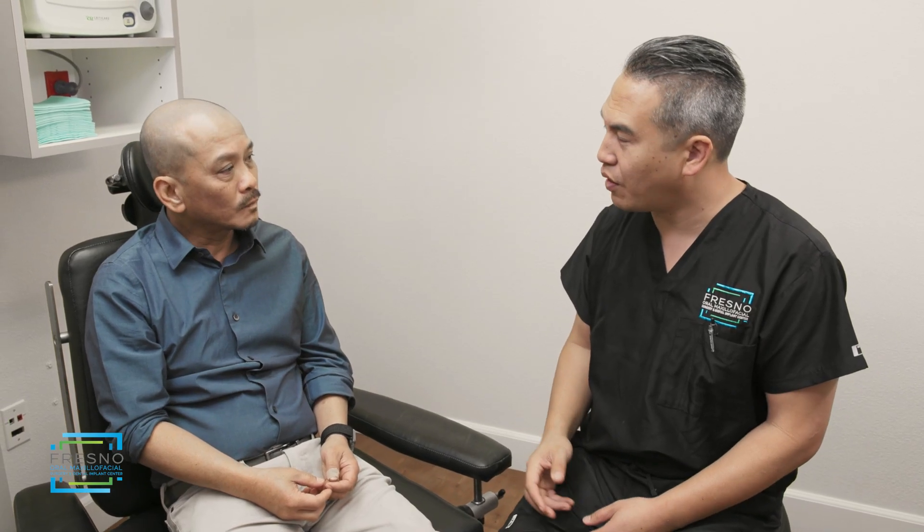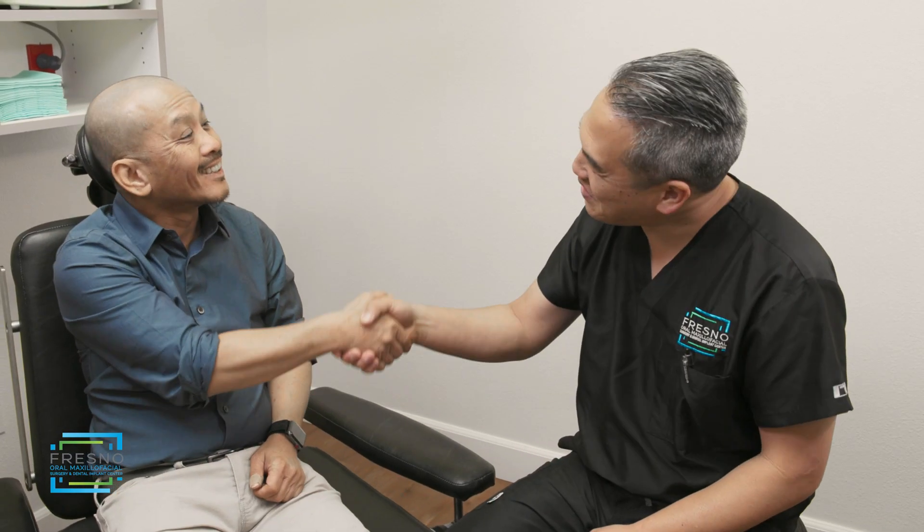When considering your tooth replacement options, it is important to know that dental implants are the best long-term solution for restoring your oral health and smile.